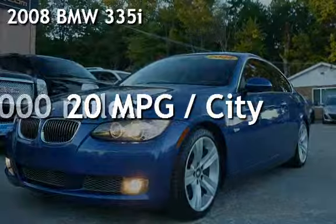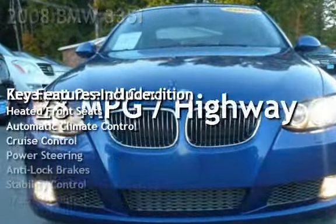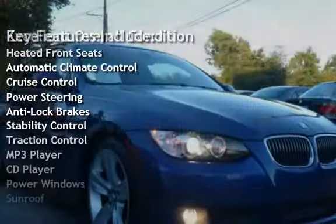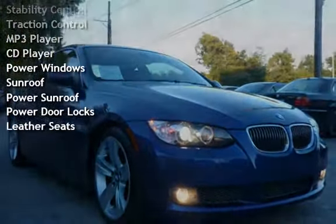Presenting a pre-owned 2008 BMW 335i. This two-door coupe has a six-cylinder, three-liter i6 engine, with rear-wheel drive, and a six-speed manual transmission.